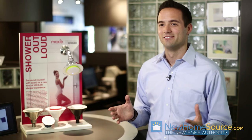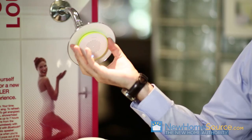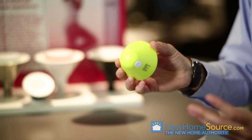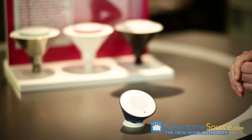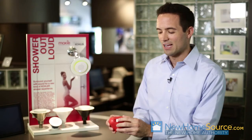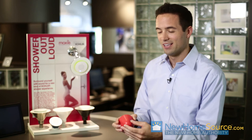Moxie is a very revolutionary piece because it's actually a Bluetooth speaker built into your shower head. This small speaker is designed to connect to any Bluetooth-enabled device and nests right in the middle of the shower head, held in place with a couple of magnets. You can see different colors and designs to customize the piece, and one charge gets you about seven hours of battery life.